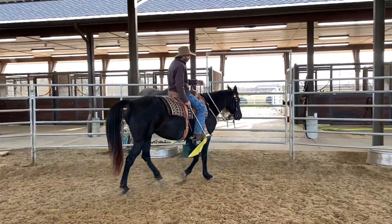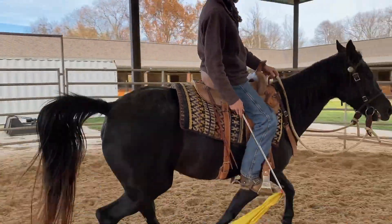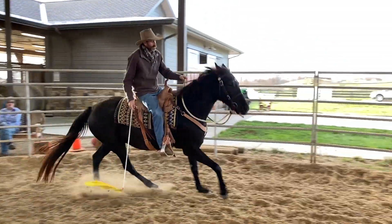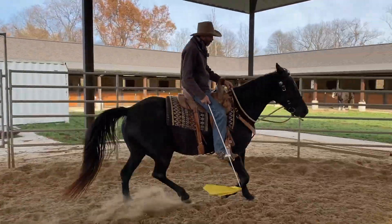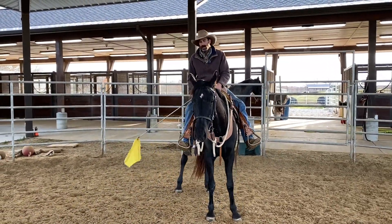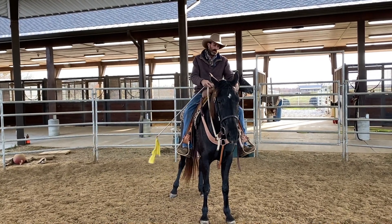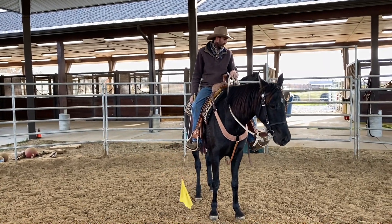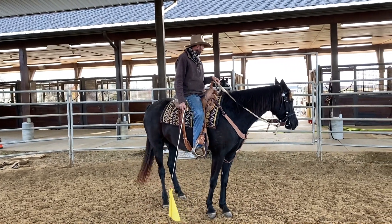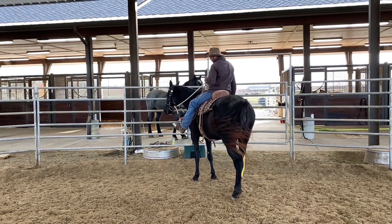That's what you were telling me a few weeks ago — if you make them go faster, then they start thinking about going slow. Exactly. She stops pretty nice off your seat. I would just work on speeding her up. That's what I was doing — she's starting to understand moving off, and I'm barely pushing with my leg here.